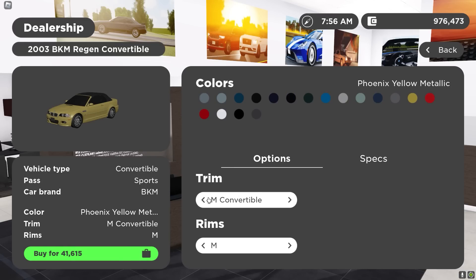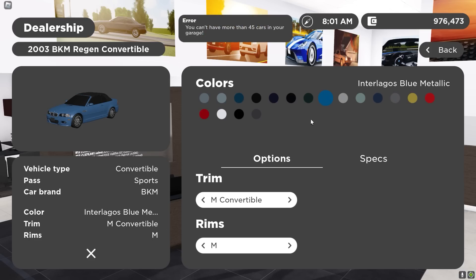This is going to be crazy. You can get an M convertible — only 41 grand? I'm buying that. Let's get it in blue right there.